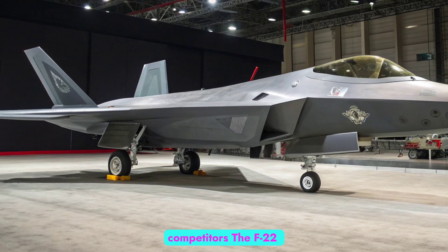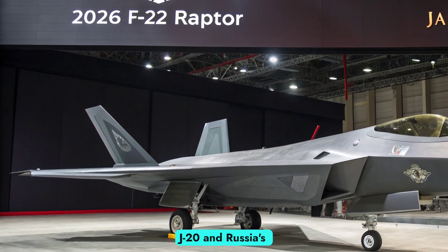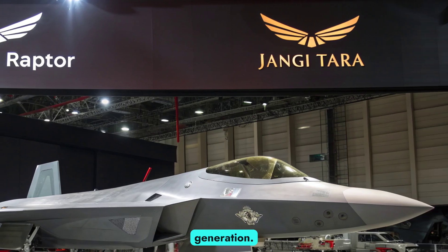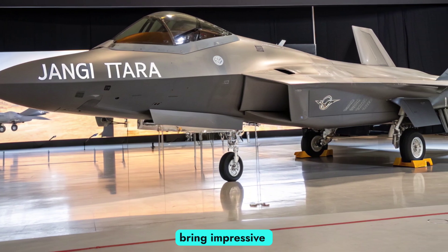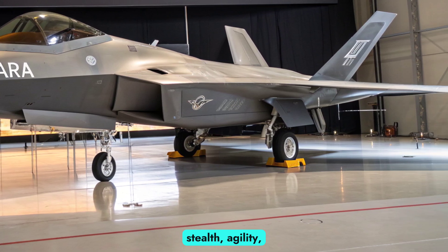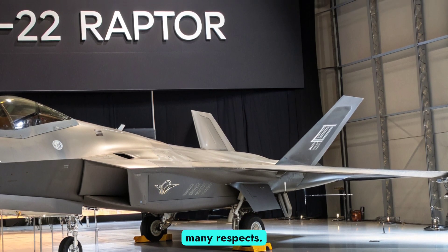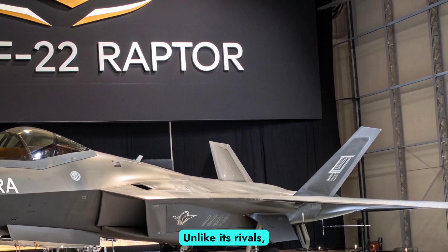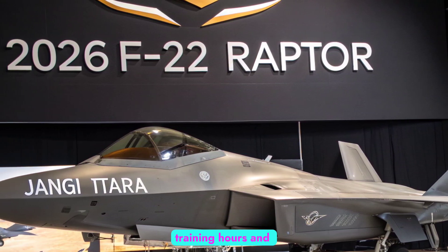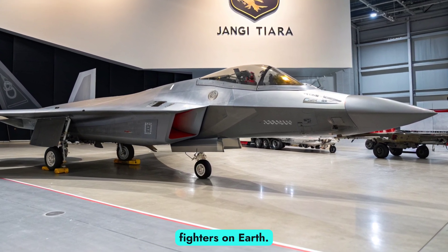The F-22 is often compared to China's J-20 and Russia's Su-57, both of which are touted as stealth fighters of the new generation. While these aircraft bring impressive capabilities, the Raptor's combination of stealth, agility, and proven combat readiness ensures it still holds an edge in many respects. Unlike its rivals, the F-22 has been operational for decades, with thousands of training hours and refined tactics that make it one of the most combat-ready stealth fighters on Earth.